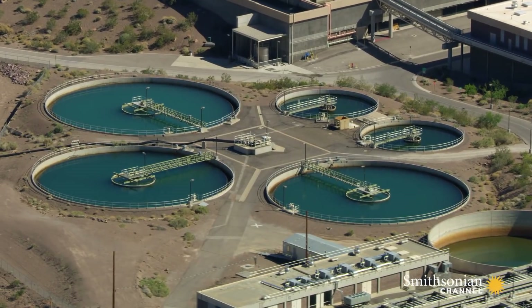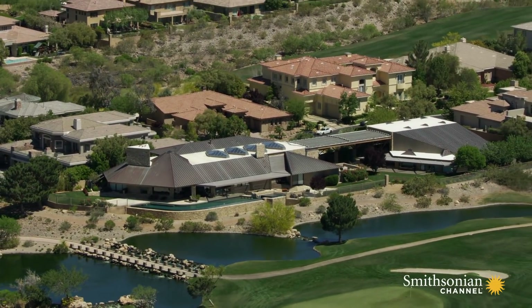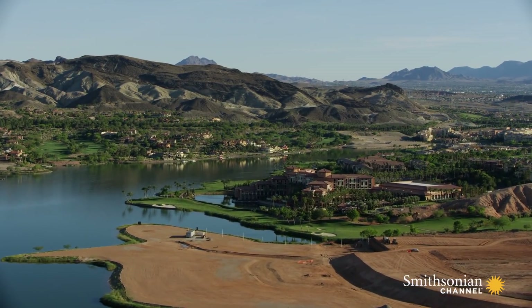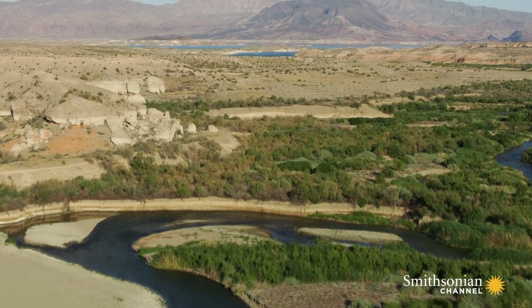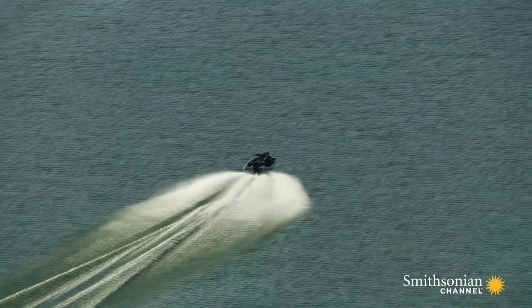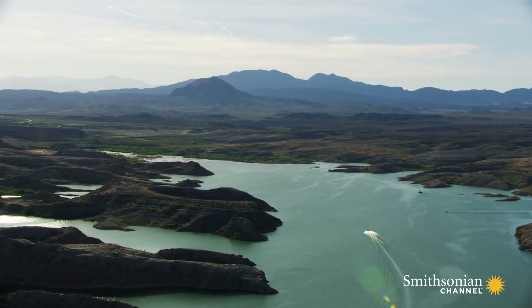After water gets sucked out of the lake, it's disinfected before being pumped into the valley. But much of the water consumed inside homes and businesses in Las Vegas gets directed back to water treatment plants and is then used again. This stream is actually wastewater from across the valley, making its journey back to Lake Mead. As it does, millions of gallons of water are being pumped back out of the lake 24/7 to keep Las Vegas alive for another day.